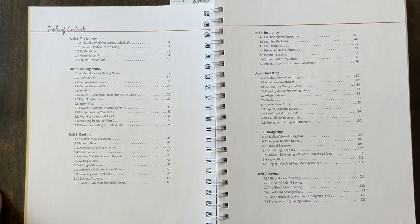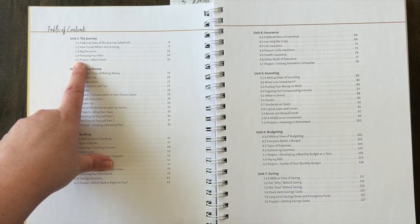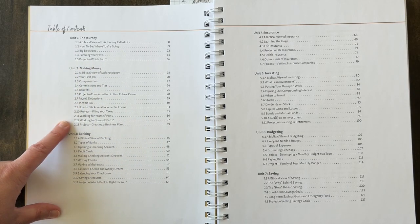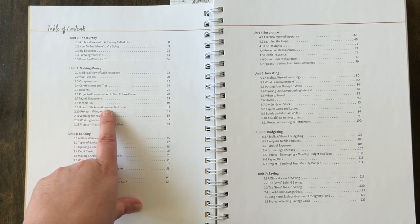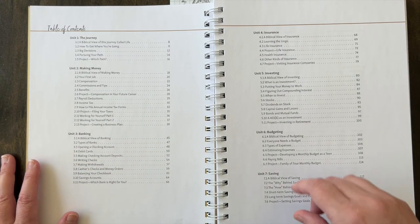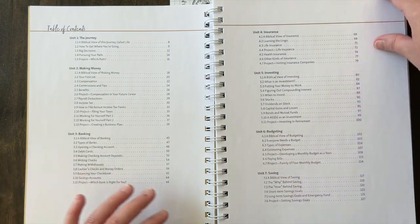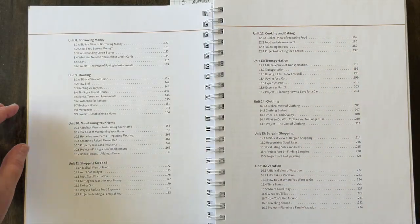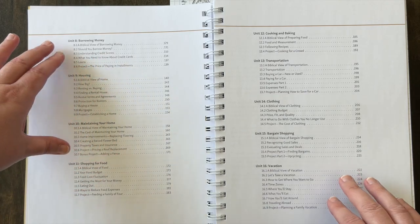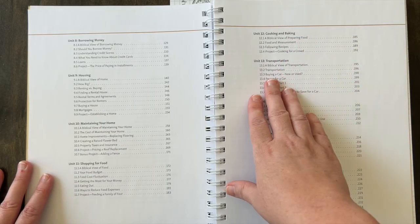Here's our table of contents and you're going to go through the journey. So kind of getting started in life, starting to think about what's ahead, making money — this will also include how to file annual income tax forms. You'll have banking, insurance, investing, budgeting, saving, borrowing money and understanding if you should and what's involved if you do, housing, maintaining your home, shopping for food, cooking and baking, transportation.